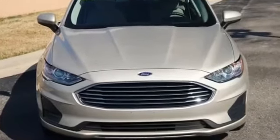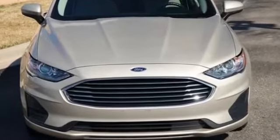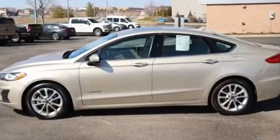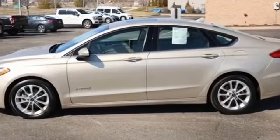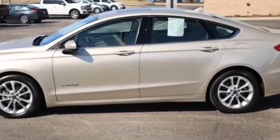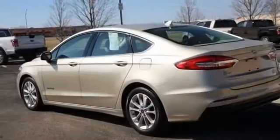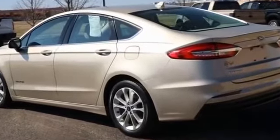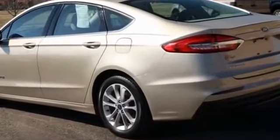2019 Ford Fusion Hybrid with less than 36,000 miles on the odometer. Never get bored with the numerous premium built-in features such as navigation, power driver seat, power passenger seat, rain sensing wipers, brake assist, keyless entry, and steering wheel audio controls.